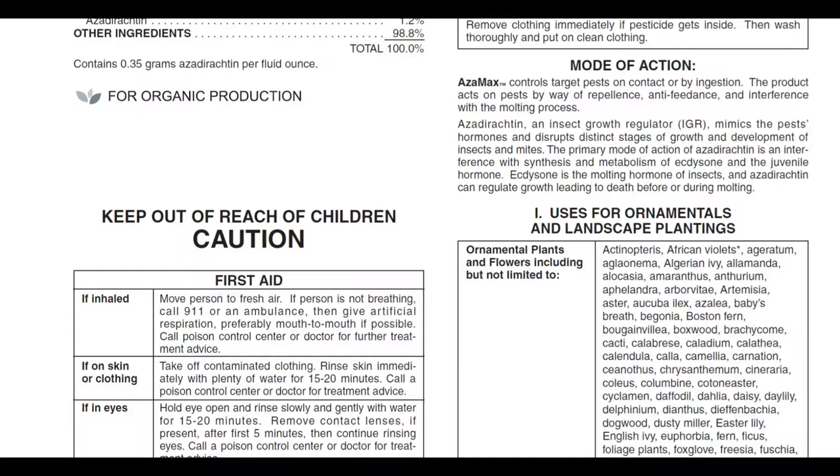Ecdysone is the molting hormone of insects, and azadirachtin can regulate growth leading to death before or during molting. Larvae never become adults, which is really important for integrated pest management. Combined with something that kills adults, and this product killing larvae trying to pupate, you may be able to keep a population from reproducing in your crop. That's why this is a good tool in the toolbox.